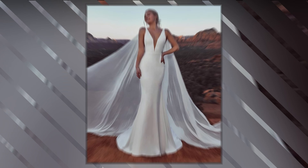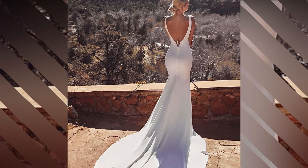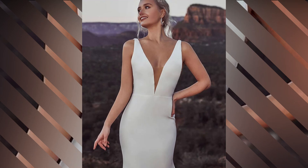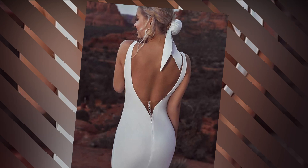At number 3, we have the bohemian chic dress. Perfect for outdoor and destination weddings, this style is all about effortless beauty. Flowing fabrics, lace, and unique details like fringe or floral embroidery make this dress ideal for the free-spirited bride.